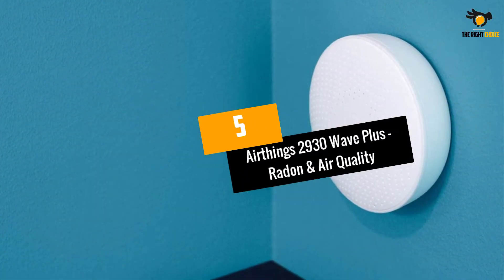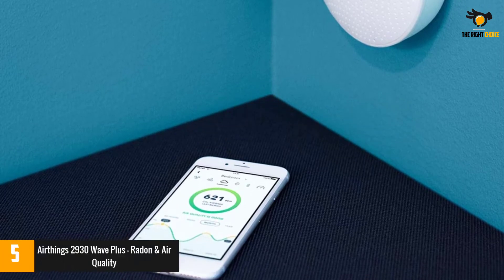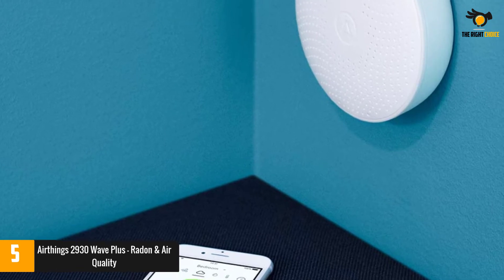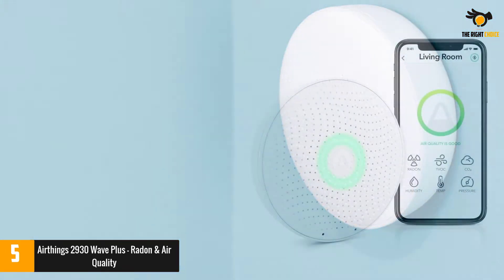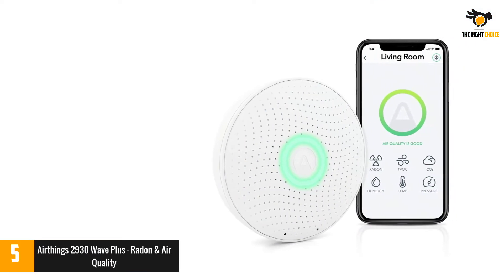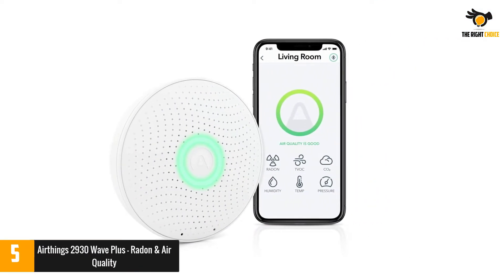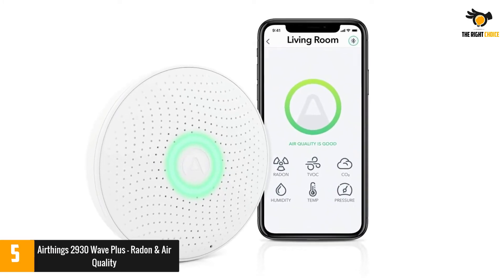At number 5: the AirThings 2930 Wave Plus Radon and Air Quality Monitor. To earn the best overall rating, an air quality monitor must be easy to use, compact, and well rated. The AirThings Wave Plus offers all of this and more, measuring total VOCs, carbon dioxide, air pressure, temperature, and humidity.